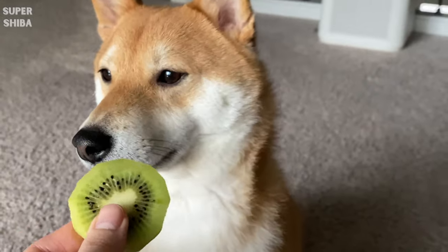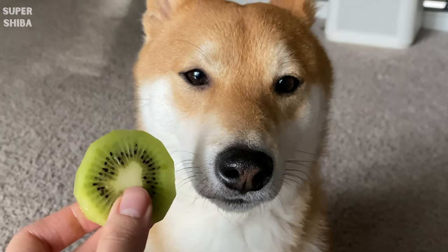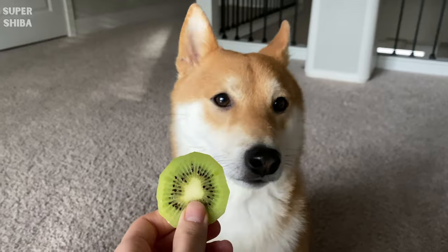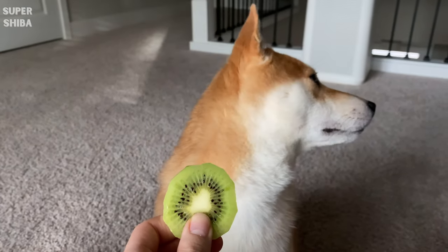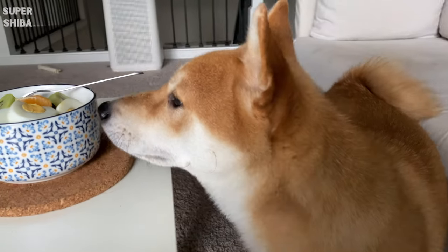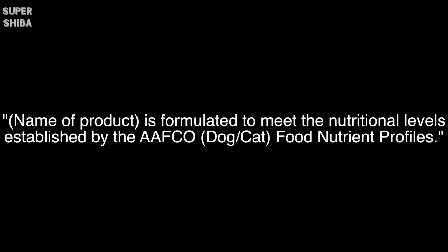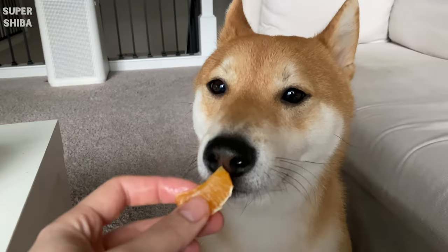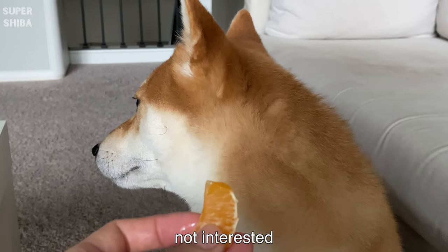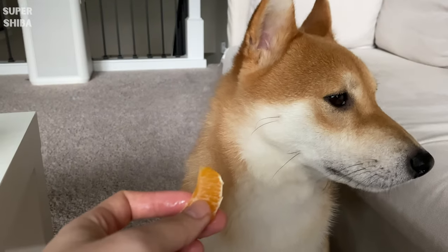Specialty diets include food for pregnant dogs, senior formulas, large breeds, small breeds, dogs with sensitive stomachs, grain-free food, limited ingredient food for dogs with allergies or food intolerances, prescription diets, and more. If your dog is healthy and does not have major health issues, select a regular food with a label that reads the product is formulated to meet the nutritional levels established by the AAFCO. This means the product contains the proper amounts of all recognized essential nutrients needed to meet the needs of a healthy animal.